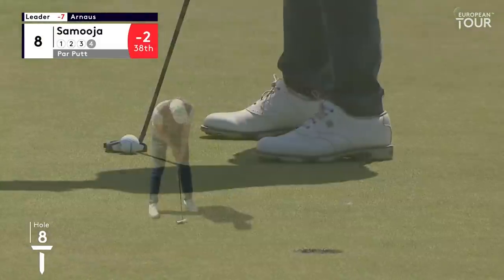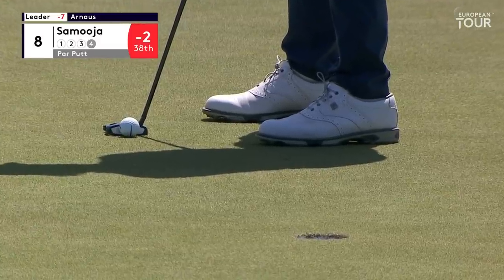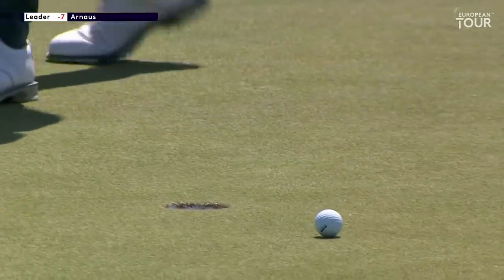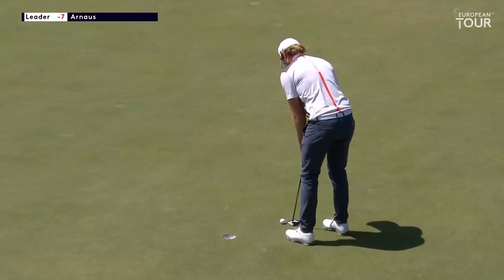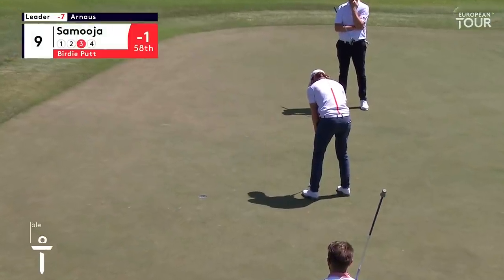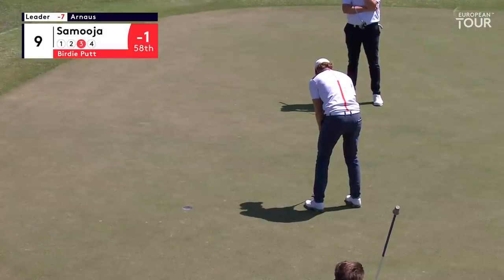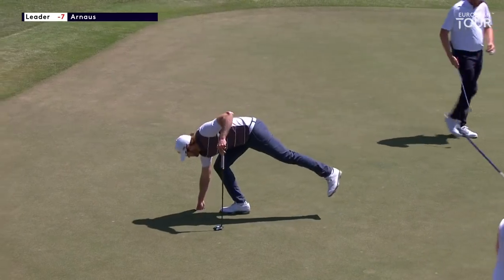Samoya at the tough eighth. This is uphill right to left into the grain. When you have to really hit solid to hold the line. The second toughest hole on the golf course claims another victim. And Samoya is in the best position here — uphill left to right into the grain, just left edge. Should make this one. And does.